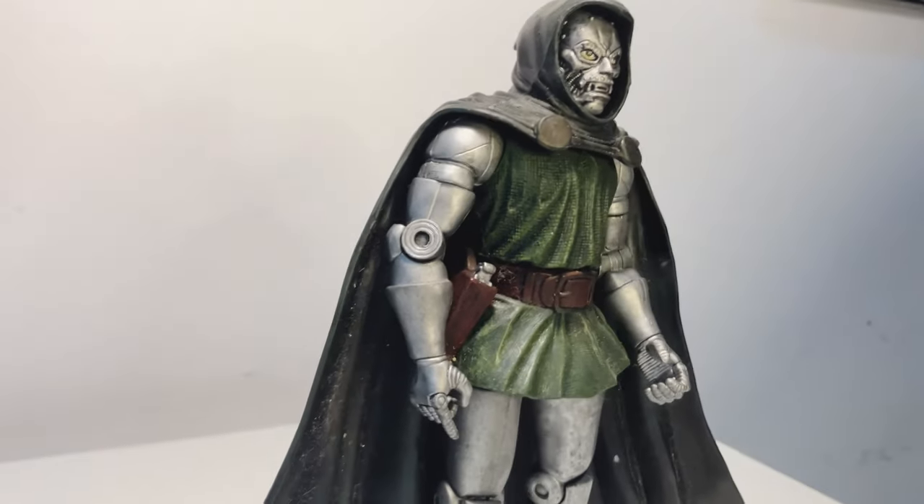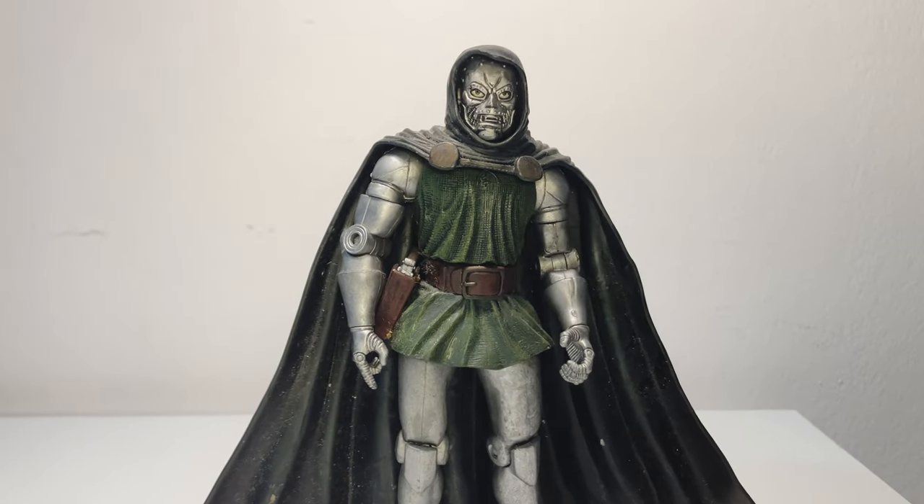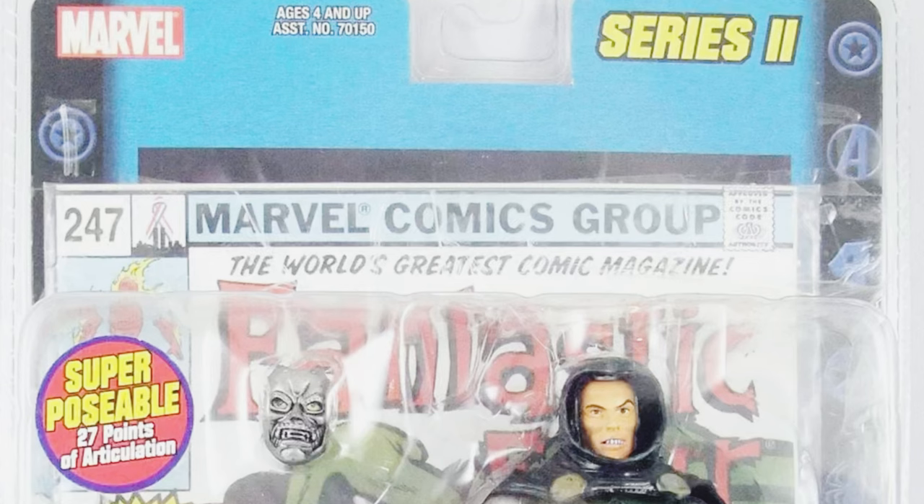We'll compare it to some of the newer versions, talk about its influence on the action figure community, and why it's a must-have for any serious Marvel Legends collector out there. So stick around and let's take a nostalgic trip down memory lane with this incredible Dr. Doom figure.